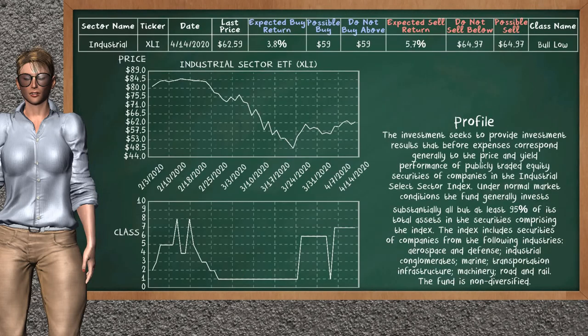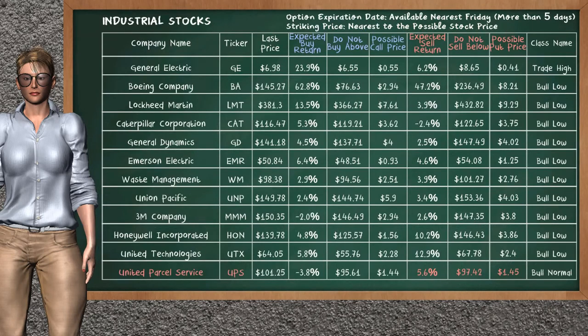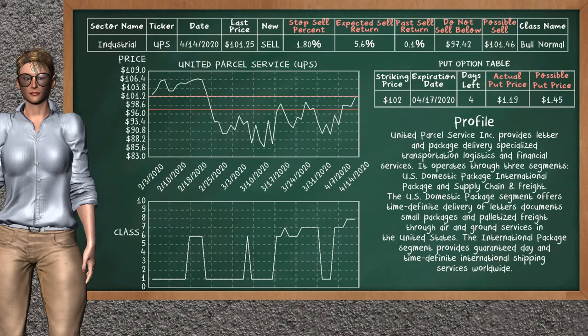The industrial sector ETF belongs to the volo class. Today our analysis does not list it as an opportunity to buy or sell. Let's look at the stocks table of the industrial sector. Our analysis does not list the top opportunity to buy. On the other hand, there is a strong opportunity to sell United Parcel Service. It has an expected sell return of 5.6%. You may sell it at a minimum price of $97.42. For the put option, a possible put price is at $1.45.